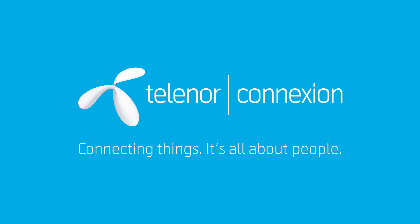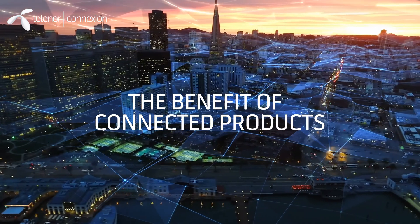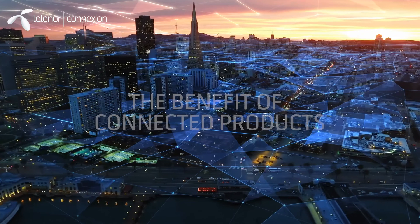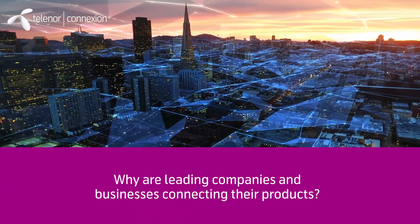The Internet of Things, or IoT, is expanding in nearly every industry. In this film, we will look at the benefit of connected products and IoT, and why more and more leading companies and businesses start connecting their products.